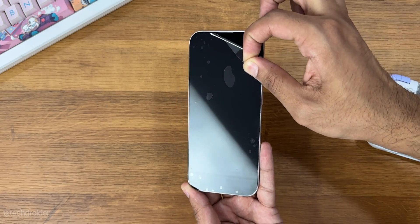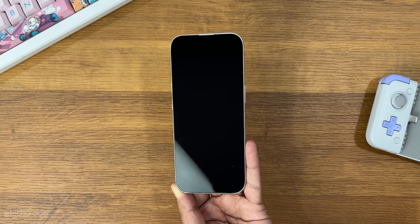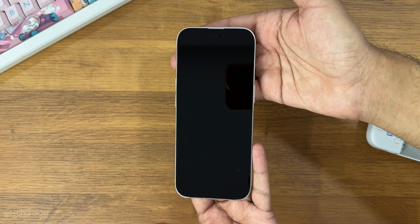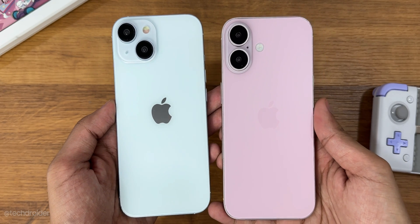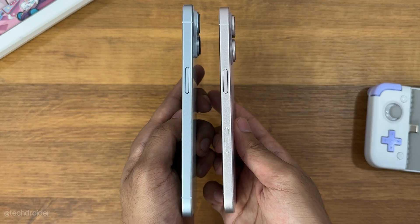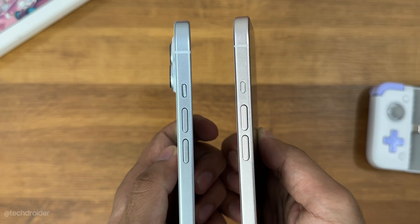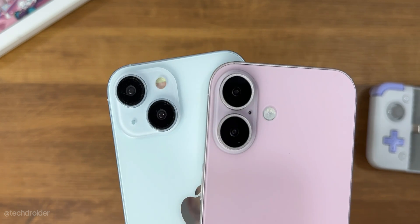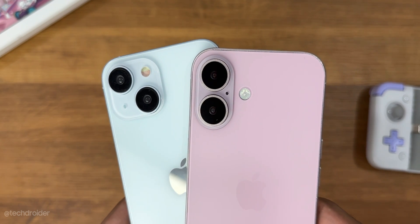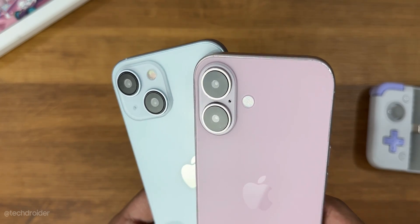The iPhone 16 might look similar to the iPhone 15 from the front because of the same Dynamic Island and similar bezels, but the rear design now has a vertical camera setup similar to the iPhone X and XS Max, but is a lot larger than those devices. So from the diagonal camera setup in the 15 series, Apple is now using a vertical camera setup with a main and super wide-angle camera. The mic is inside and flash is outside the camera module.